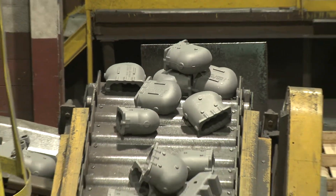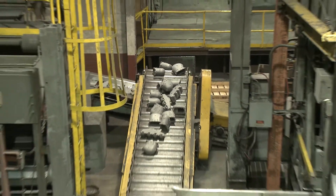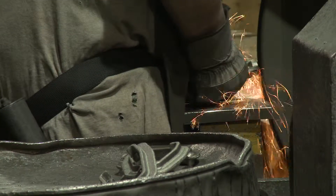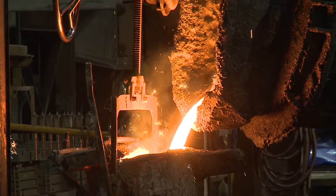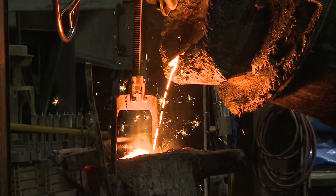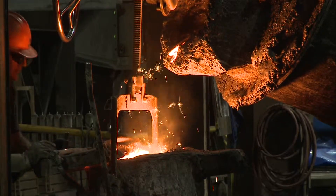A third generation family business, Benton Foundry is a company built on relationships. Their partnership with Wheelabrator has kept the foundry running clean for years and poised to pass down to the next generation — one more way how Wheelabrator is helping to shape the industry of the future.